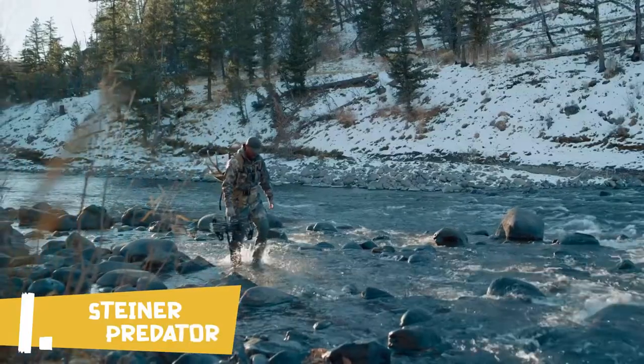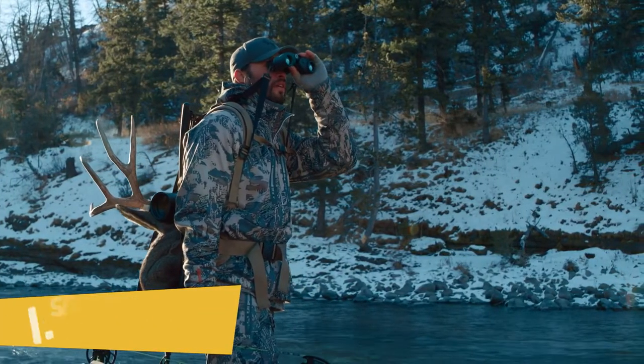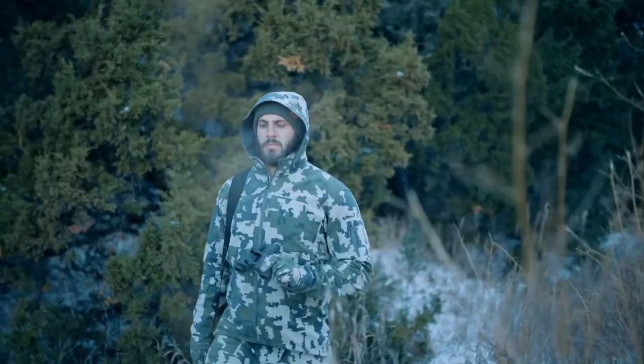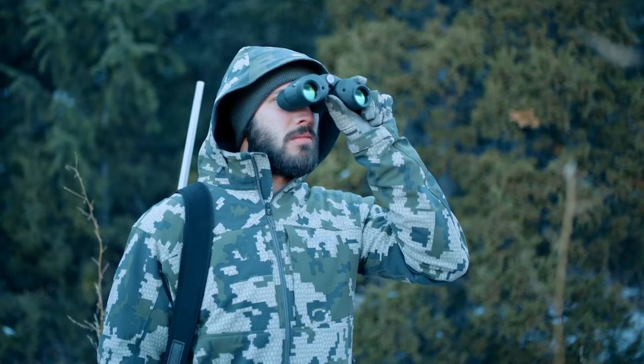Introducing the next generation of hunting binocular, the Predator AF from Steiner keeps prey in focus at any speed and any distance. A true game changer in the field, the Predator's advanced optical design keeps everything from 20 yards to infinity in razor-sharp focus.